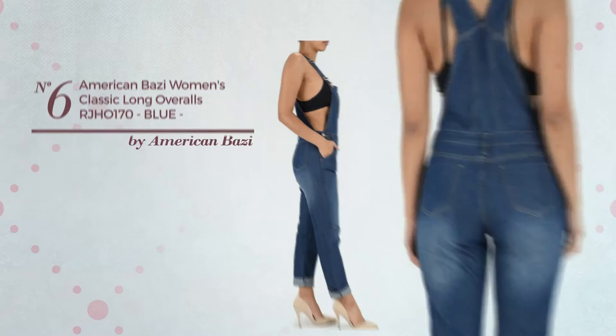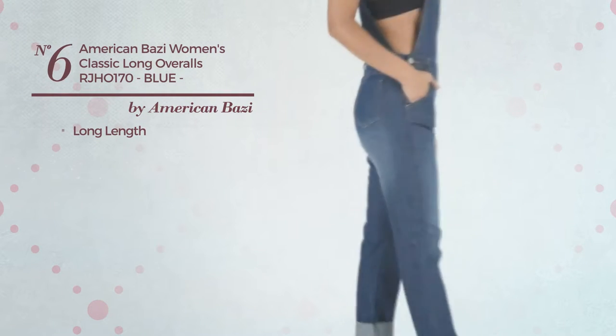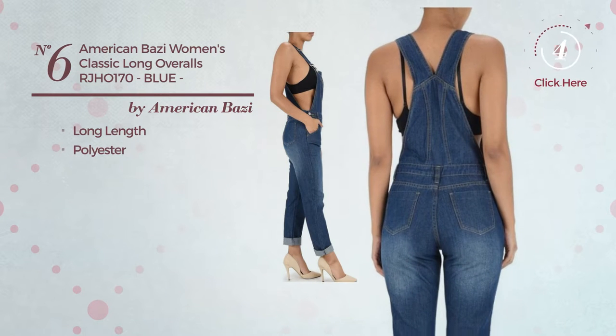Number 6. A long length overall featuring a classic design, made of quickly drying polyester. Available in 2 colors.